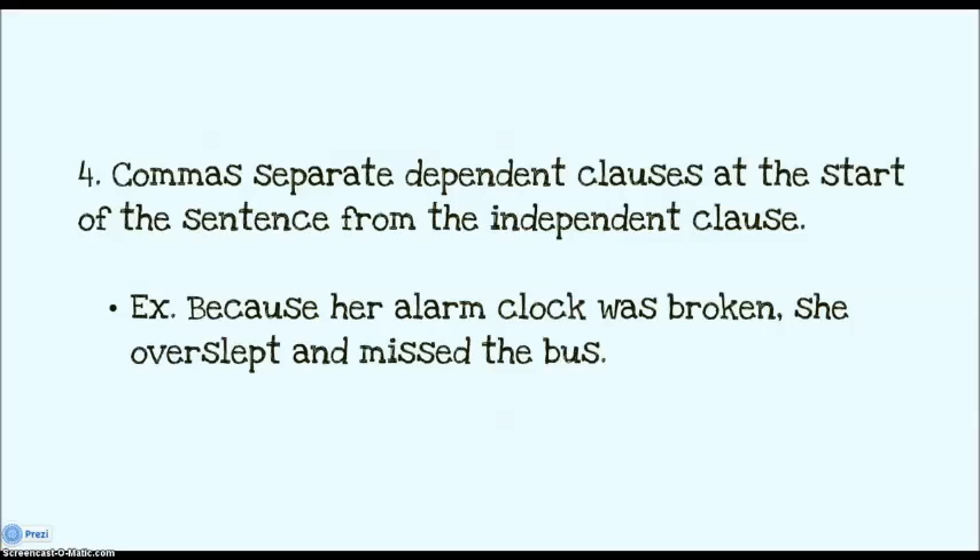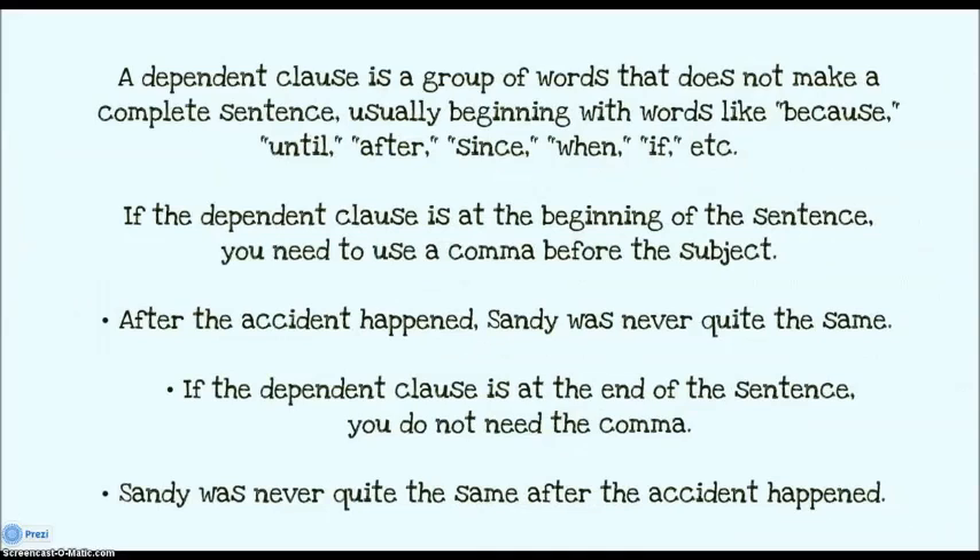Another use for commas: they separate dependent clauses at the start of sentences from the independent clause. Like: because her alarm clock was broken, comma, she overslept and missed the bus. A dependent clause is a group of words that doesn't make a complete sentence. Usually it will start with words like because, until, after, since, when, or if. If it's at the beginning of the sentence, you need a comma before your subject. If your dependent clause is at the end, then you do not need the comma.